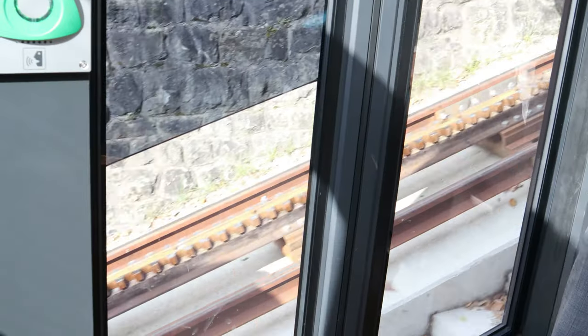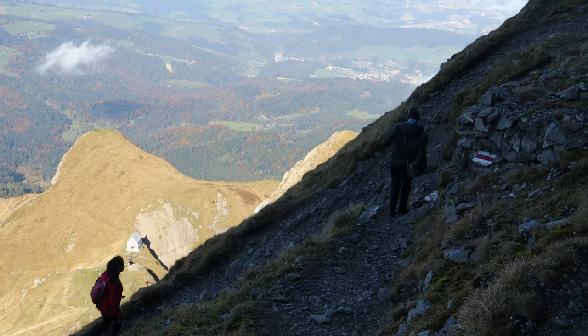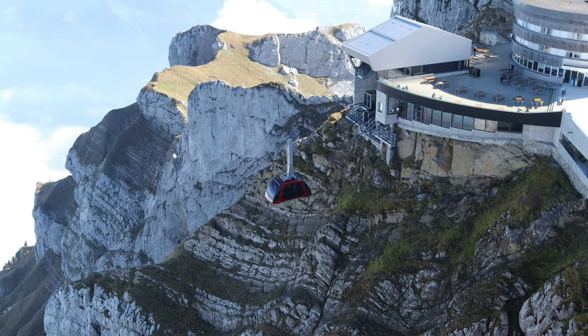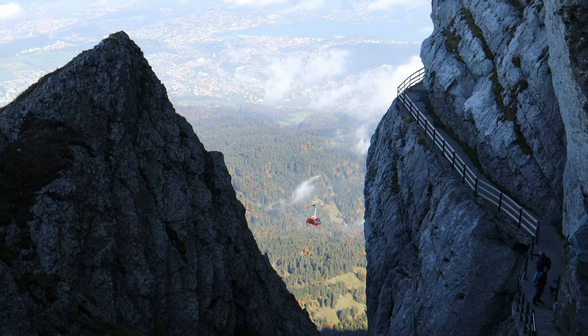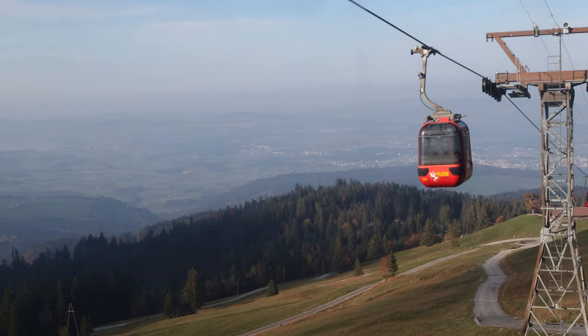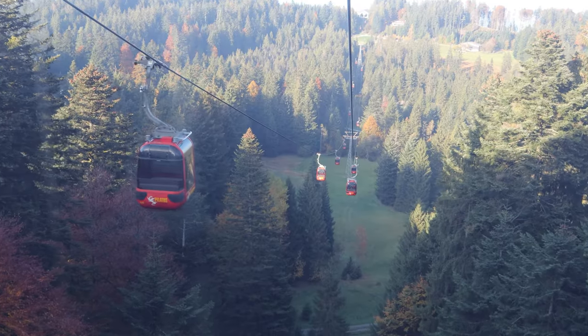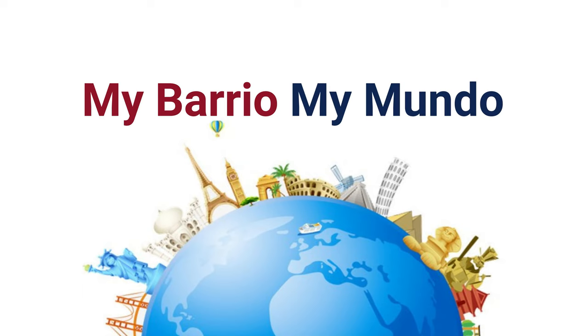We're climbing Mount Pilatus today. We're taking the world's steepest railway, enjoy the view, and then go back taking an almost vertical cable car system followed by a general descent down to the valley. Welcome to this tour of Mount Pilatus in Switzerland, here on mi barrio mi mundo.